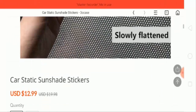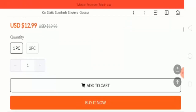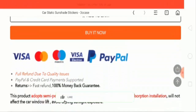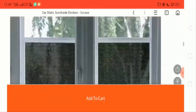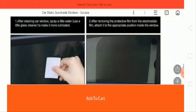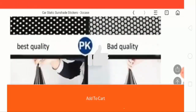This is a car static sunshade sticker which costs $12.99. There are payment logos for Visa, Mastercard, and PayPal. There is also a product description with some pictures. There are more products that you can check out from here.